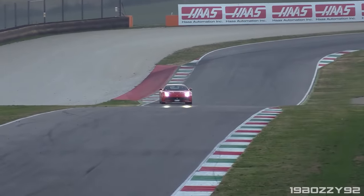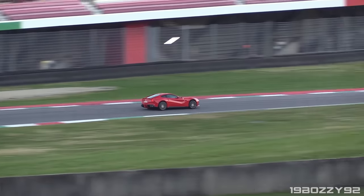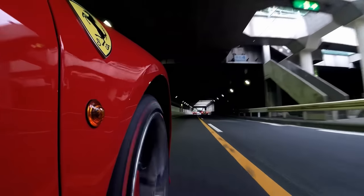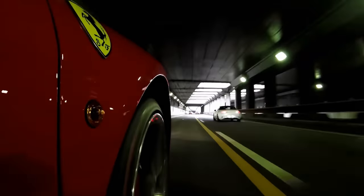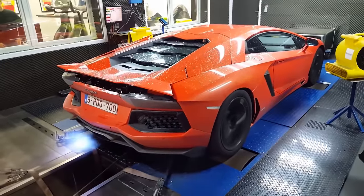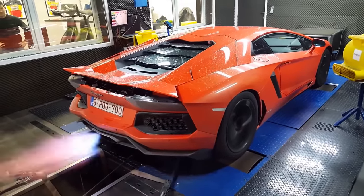It might be hard to believe, but when it comes to sound, Ferraris have a lot of untouched potential, like this comparison shows between a stock one and this one with a 6-in-1 header. And no matter how much this Lambo is trying, with the stock headers it will never touch this.